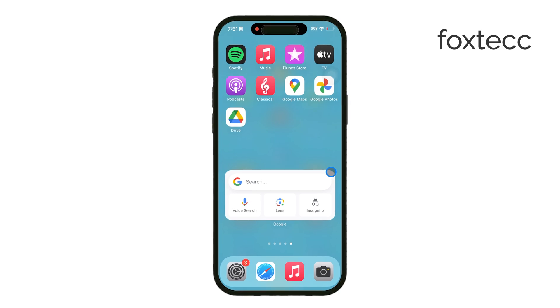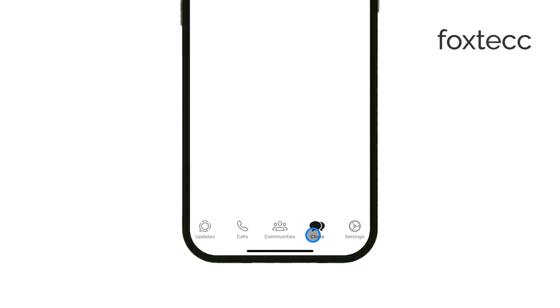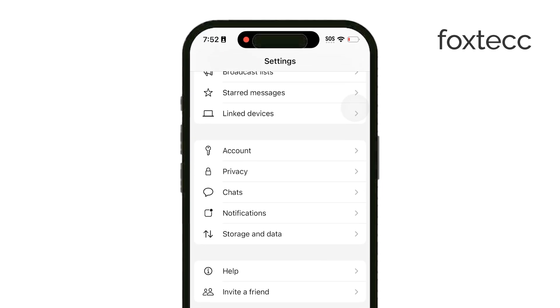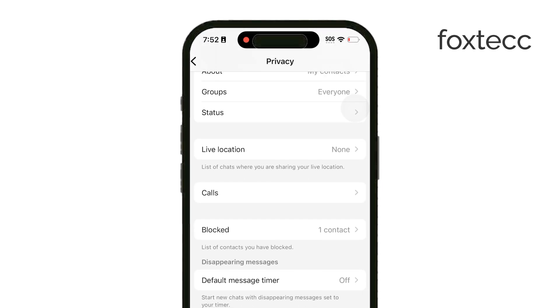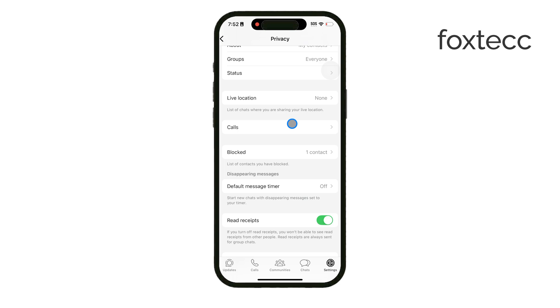To start, if you're getting calls from unknown WhatsApp contacts, you can prevent these from showing up in your call log by limiting unknown callers. Open WhatsApp on your iPhone and head over to the Settings tab in the bottom right corner. Once there, go into Privacy and select Calls. In the Calls section, you'll see an option to silence unknown callers. By enabling this toggle, WhatsApp will automatically silence calls from unknown contacts, which also helps prevent them from appearing in your phone's call history.